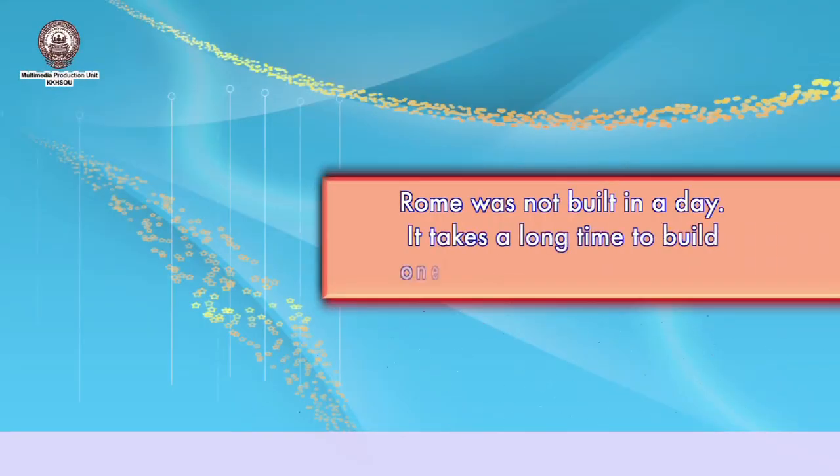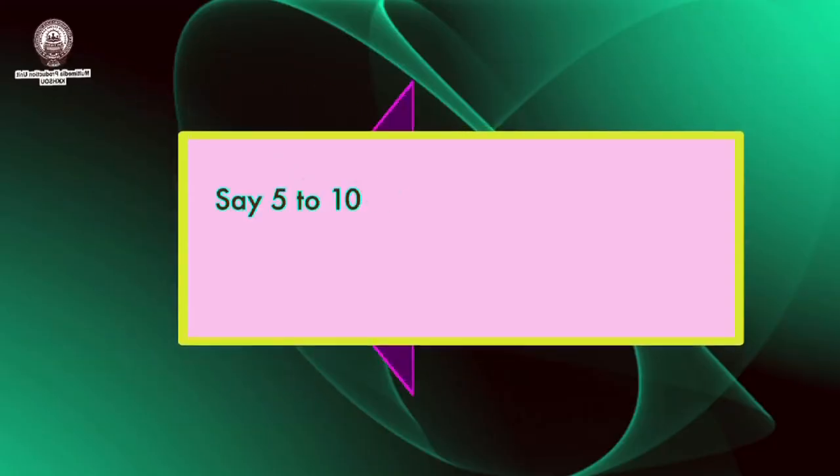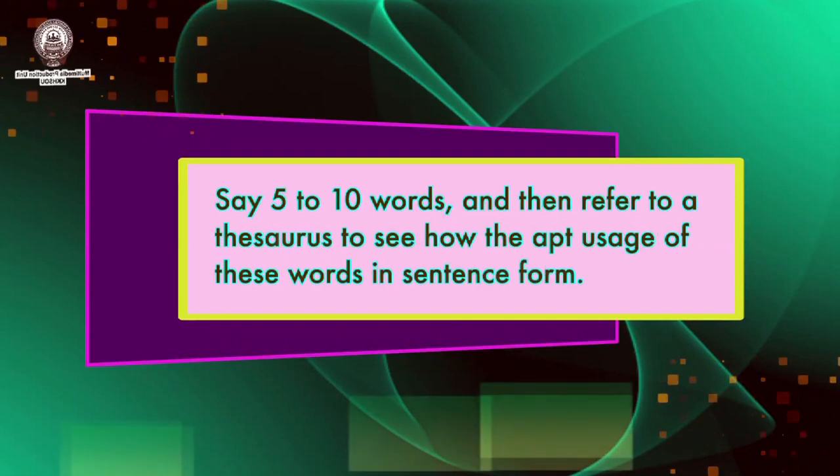Coming to the first topic on English vocabulary, I would like to say, Rome was not built in a day. It takes a very long time to build one's vocabulary and to build on one's word stock. The best way to get started is to get hold of your dictionary every day and jotting down a few words — say five to ten words — and then refer to a thesaurus to see how these words are used in sentence form.